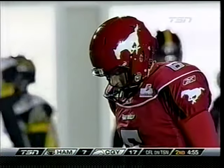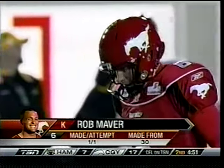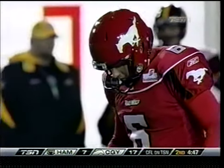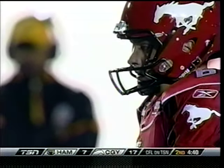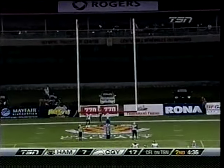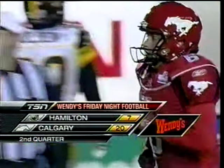87 is anxious to atone for his drop last week in the late stages of the loss against B.C. Maver comes on — he's hit from 30 and now surveys a 33-yard attempt. And Rob Maver drills that as the Stamps increase their lead.